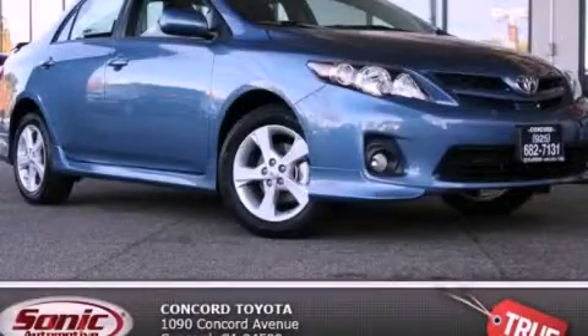With an EPA estimated rating of 34 miles per gallon on the highway, you won't be making frequent trips to the gas pumps. Contact us today and schedule your opportunity to see this vehicle in person.